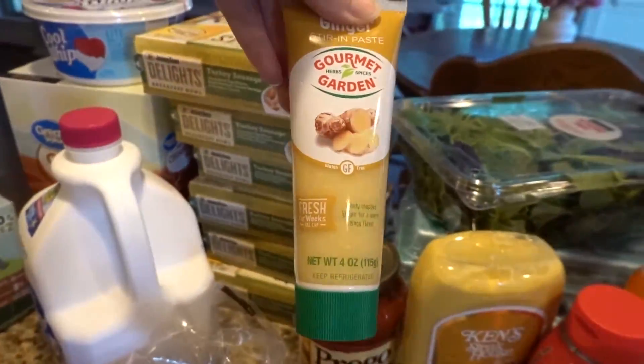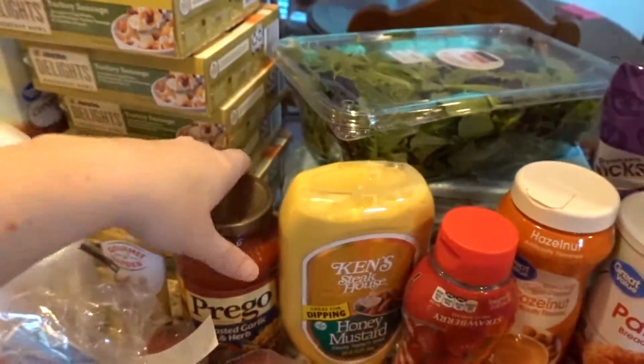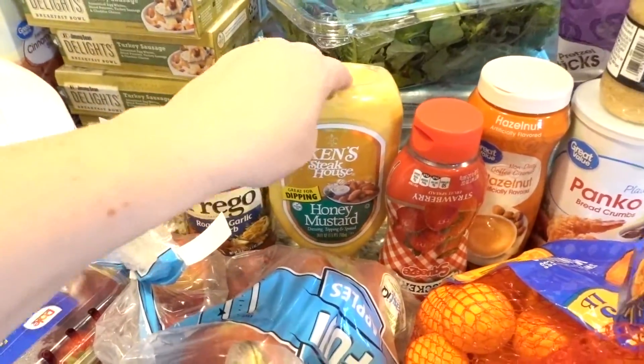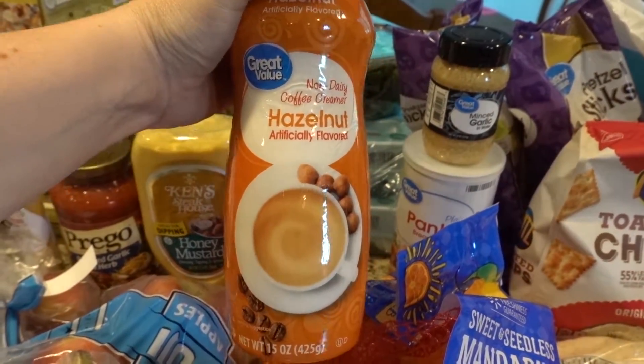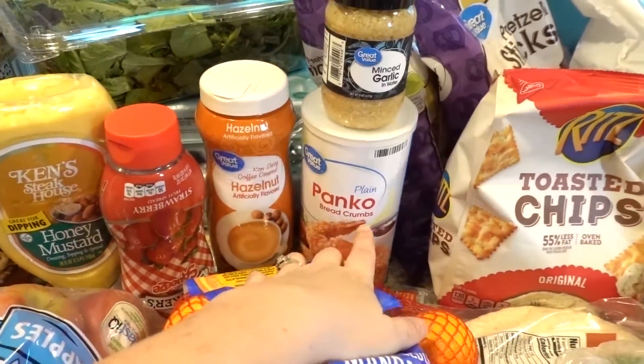I got some ginger paste for a recipe, hopefully it's good, some Prego spaghetti sauce, honey mustard, strawberry jelly, Justin's creamer, some minced garlic, and some panko bread crumbs.